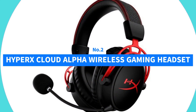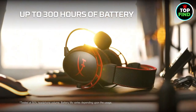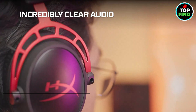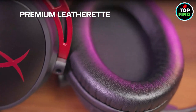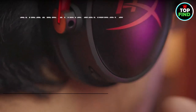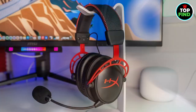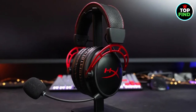Number 2: HyperX Cloud Alpha Wireless Gaming Headset. Step into gaming freedom with the HyperX Cloud Alpha Wireless, boasting an impressive 300 hours of wireless play on a single charge. The 2.4GHz connection guarantees uninterrupted gaming with top-notch audio quality. Dive into the precision of DTS Headphone:X Spatial Audio for a virtual 3D soundstage and accurate sound localization. HyperX Dual Chamber Drivers deliver crystal-clear audio by separating mids and highs from bass. Enjoy extended gaming in signature HyperX Comfort with plush memory foam and breathable leatherette, crafted with a durable aluminum frame built to last.